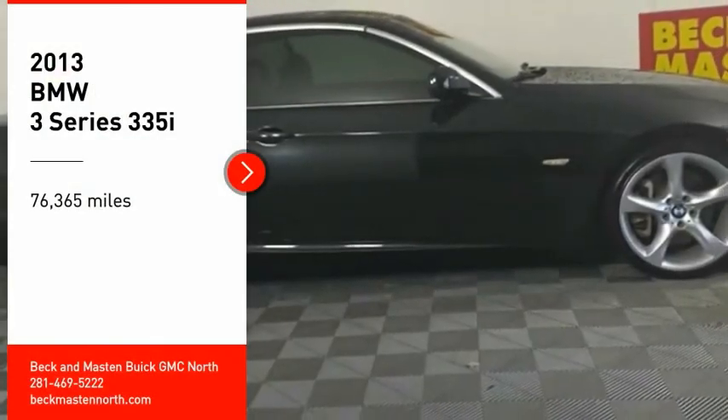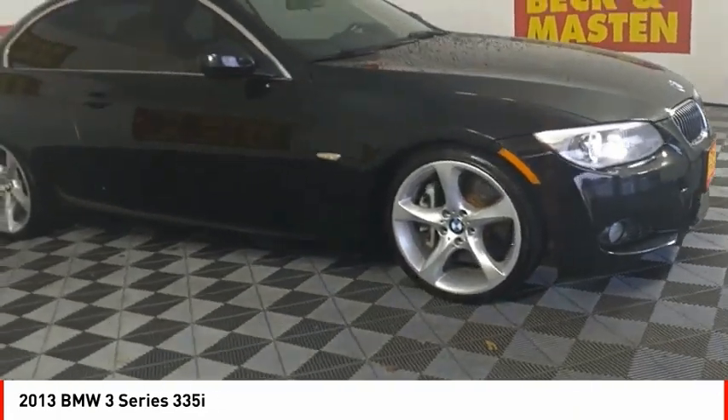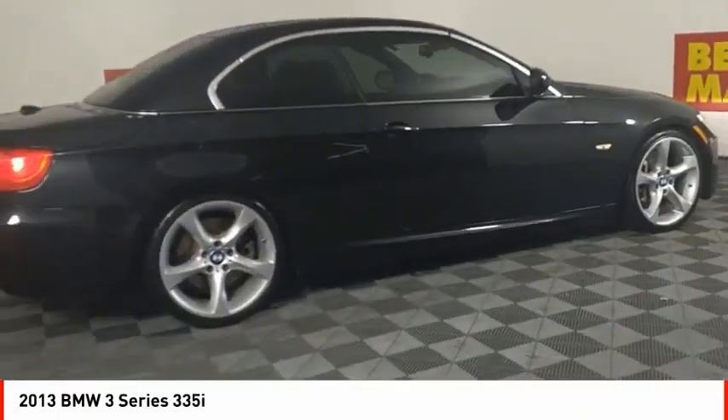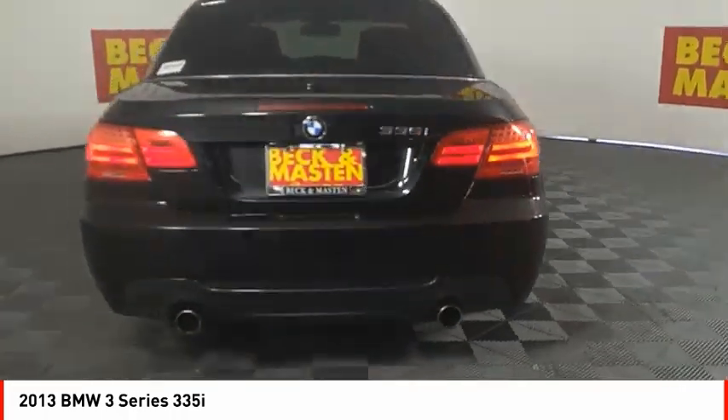Looking for the right vehicle? Check out the 2013 3 Series — proof that all good things come in threes. The BMW 3 Series has a well-deserved reputation for packing outstanding driving dynamics and excellent quality.